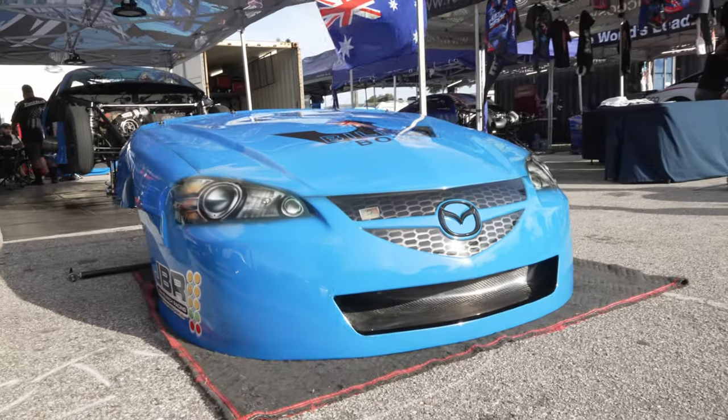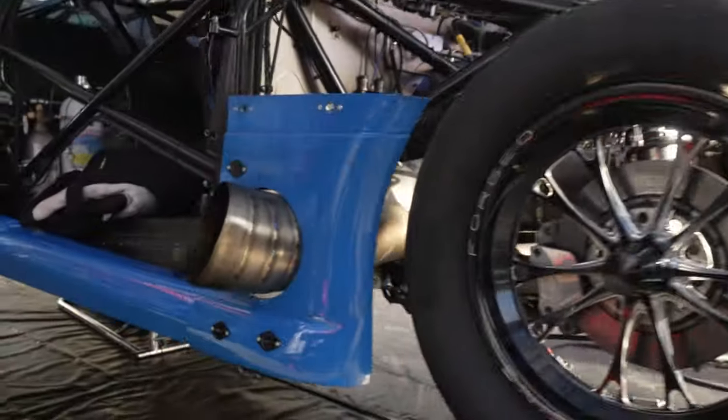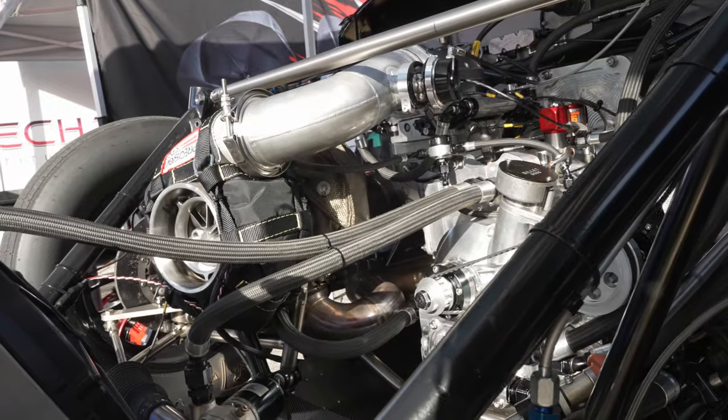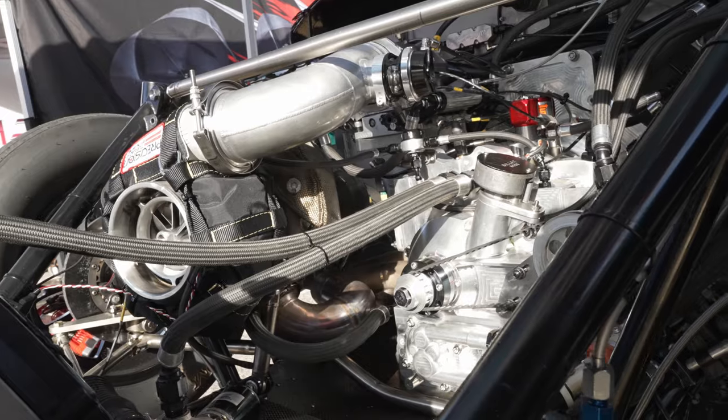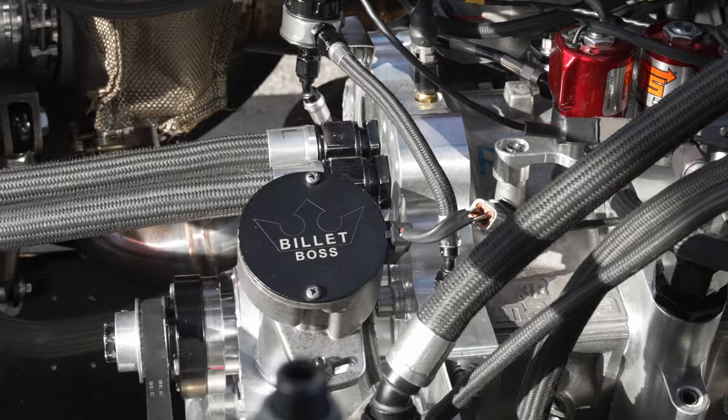Stephen Barnett has now owned this blue machine for 6 years. The blue Rick Jones Quartermax Pro Stock chassis painted by MacArthur Bodywork holds a two-rotor Mazda 13B engine with billet boss plates. All engine machine work done by Rohan at Extreme Rotaries.